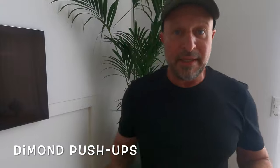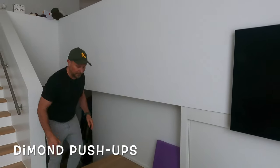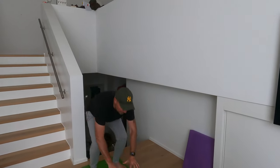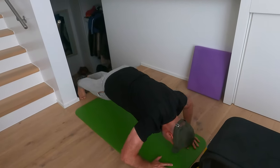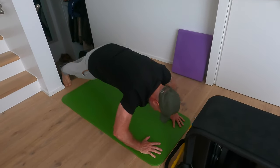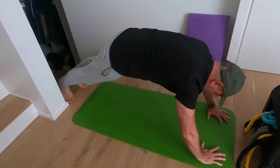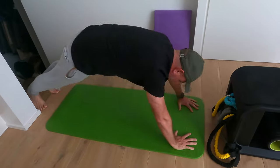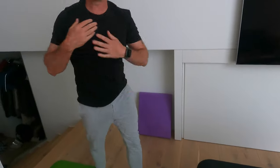Let's do the next one — diamond push-ups, fifteen reps on that side. Hands like this, bring it down. Counting through: one, three, four, five, seven, eight... three more, come on guys! Done. Feeling my chest is burning now. Let's do the next one.